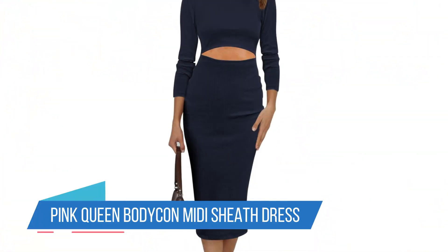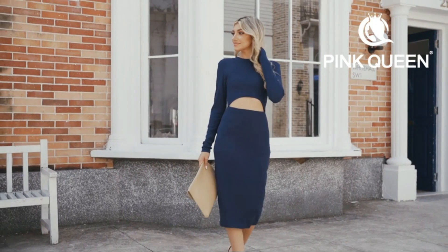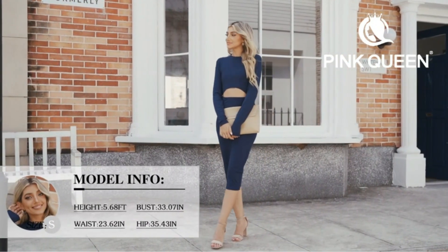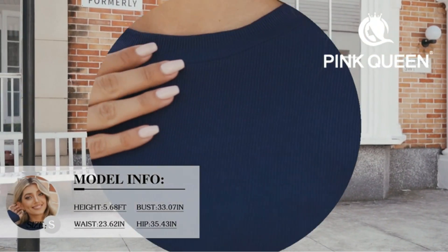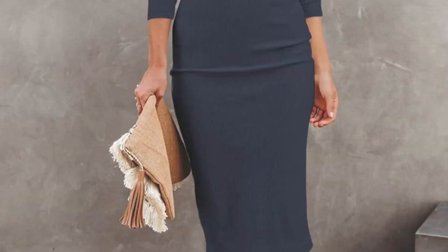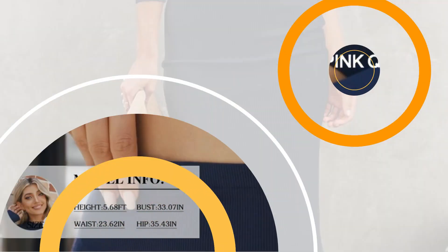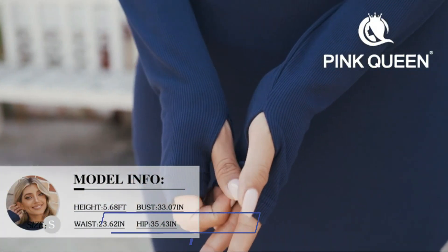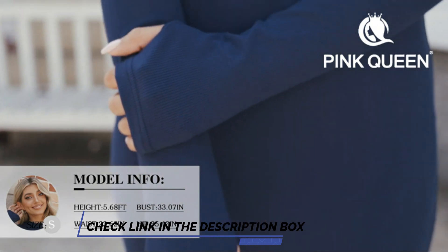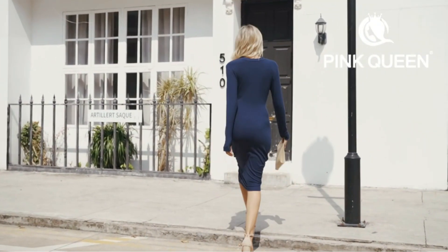Number 1: Pink Queen Bodycon Midi Sheath Dress. From holiday parties to fun nights out, customers seem to enjoy wearing this dress for multiple activities, especially since it can easily be dressed up or down. It is made of cotton and just enough polyester and spandex for it to feel slightly stretchy. Reviewers say that this dress is great for winter because it is made with a thicker material and long sleeves. There are mixed opinions on how reviewers feel about this dress hugging their body completely, but overall they say that it's worth it for the price.